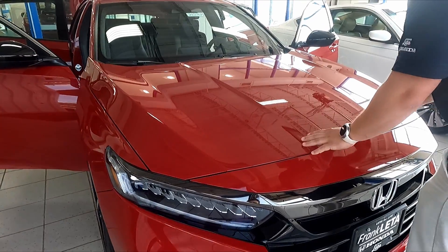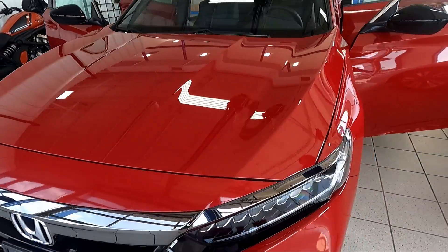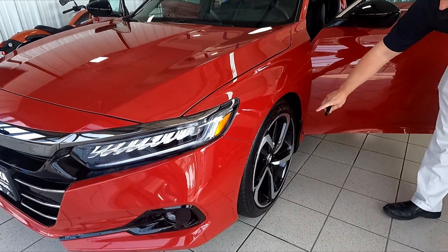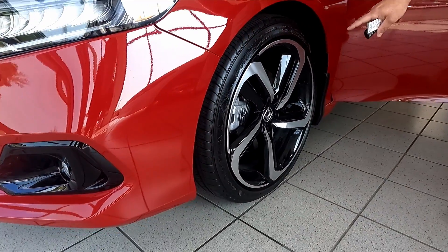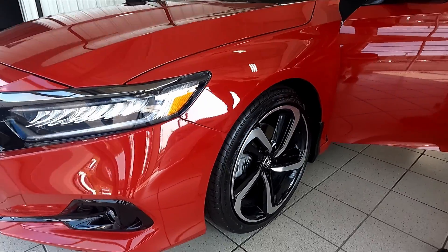Beautiful San Marino Red color with just enough chrome on the trim. You're going to have these stylish alloy wheels — no hubcap, just one solid piece of metal there. Coming around to the side.